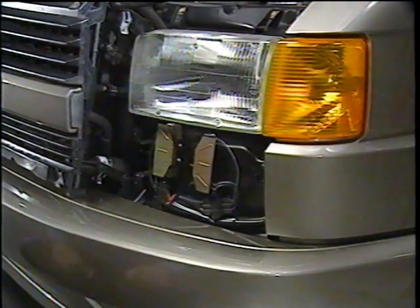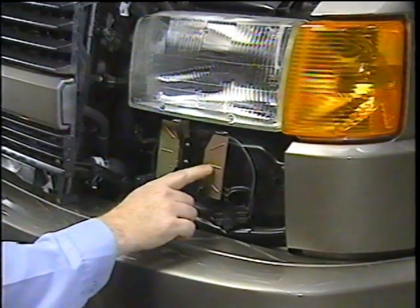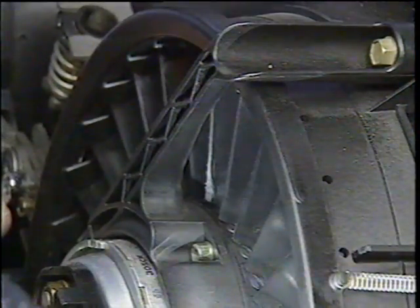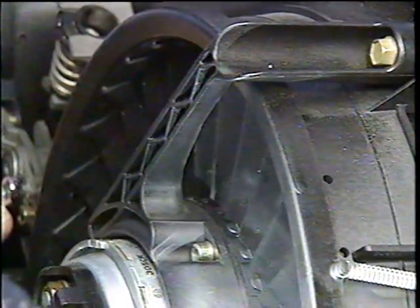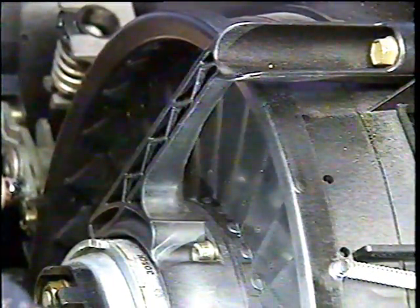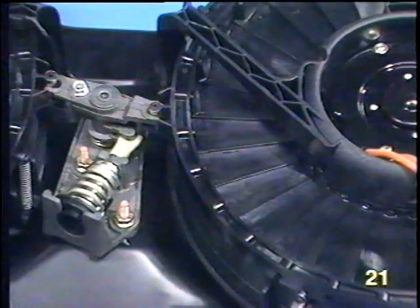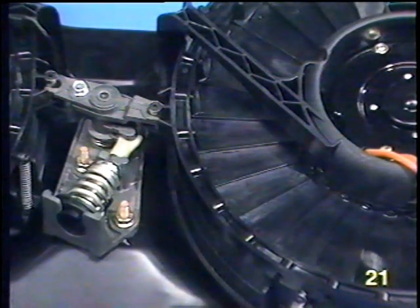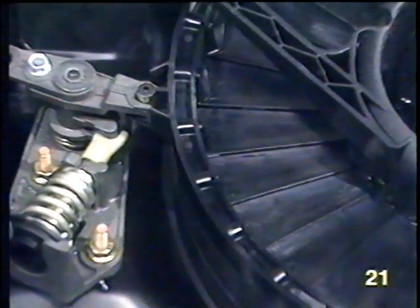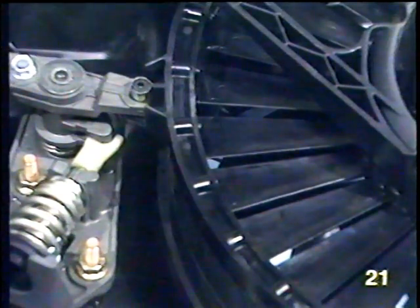The resistors for the radiator fans are behind the panel below the left headlight. A shutter is located behind each radiator fan. The shutters are designed to help the engine reach operating temperature faster in colder weather. When the engine is cold, the shutters remain closed to restrict airflow through the radiator. As the engine warms up, the shutters gradually open to allow more air to flow across the radiator.